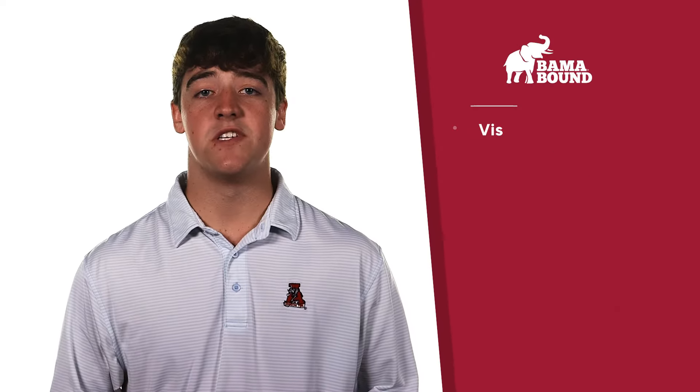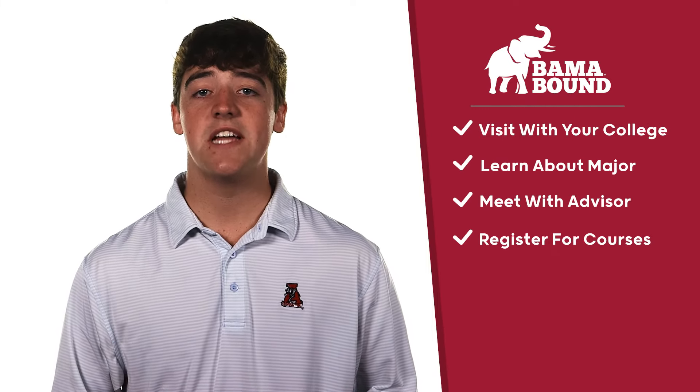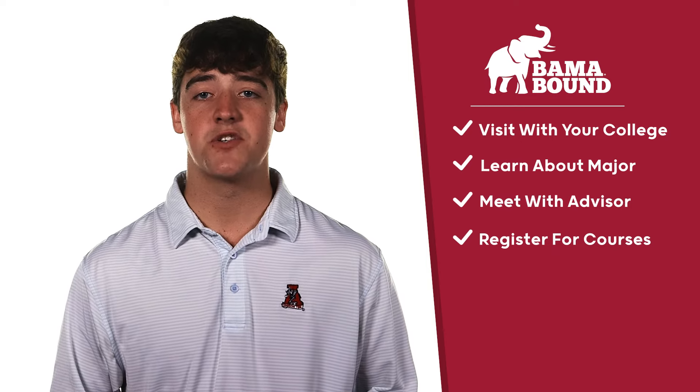Bama Bound includes a visit with your college to learn about different opportunities to get involved in your major, and to meet with an academic advisor to register for your courses.